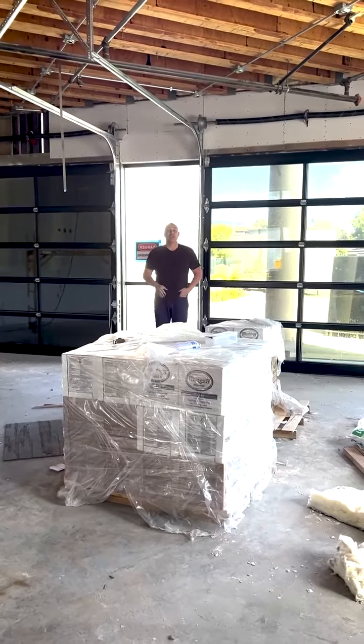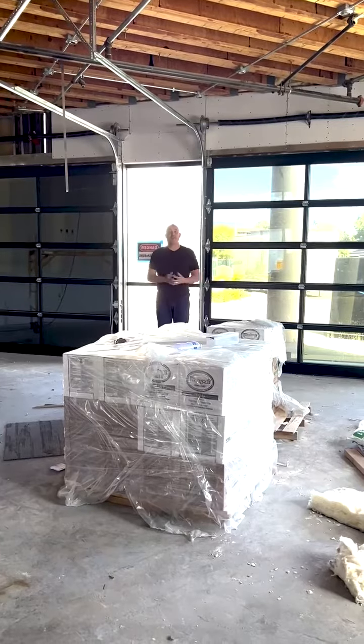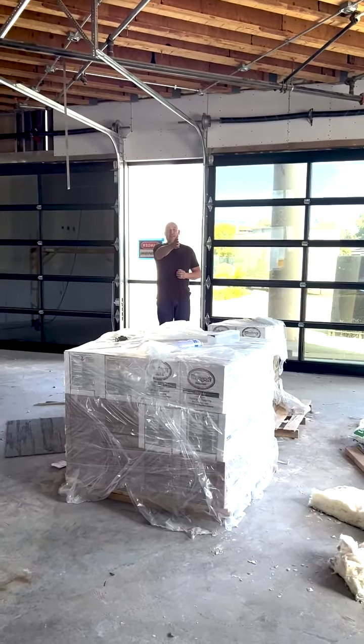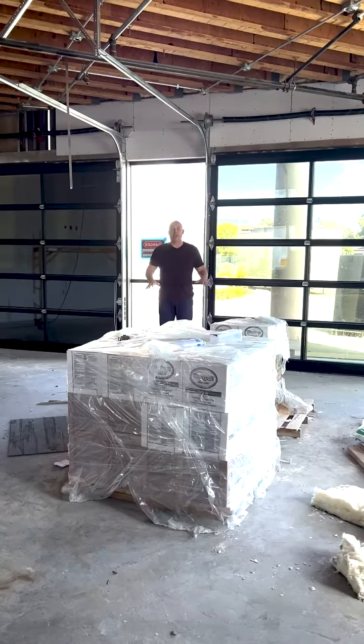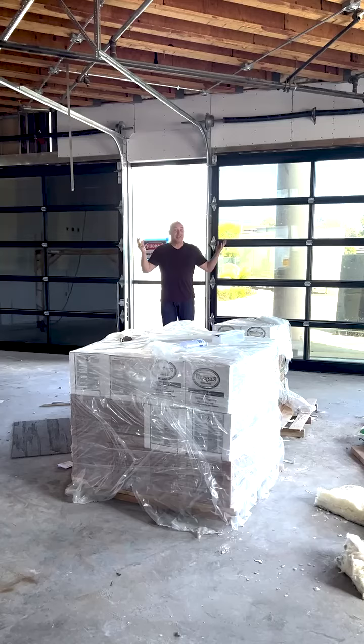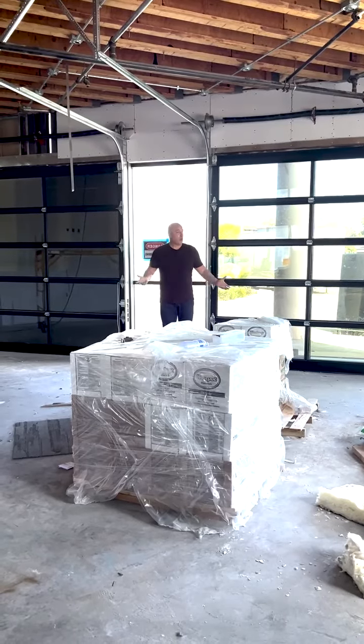Hey guys, Pastor Tim here with another construction update. As you can see behind me, the roll-up overhead doors have gone in. You can't see it from your perspective, but there's another one right on that side of what is the coffee shop fellowship area.